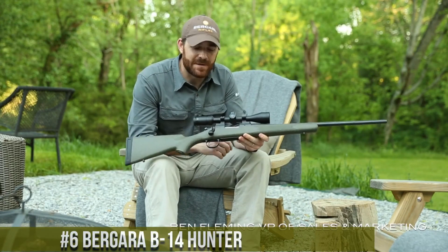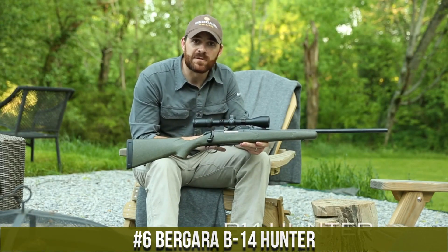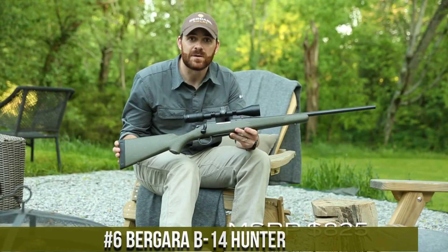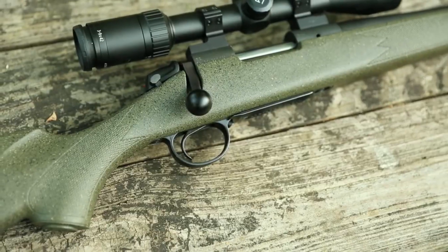Number 6. The Bergara B14 Hunter is a superb bolt-action rifle that embodies the perfect union of craftsmanship and accuracy. Crafted with meticulous attention to detail, it features a handcrafted walnut stock with a Monte Carlo cheekpiece, providing both elegance and functionality.